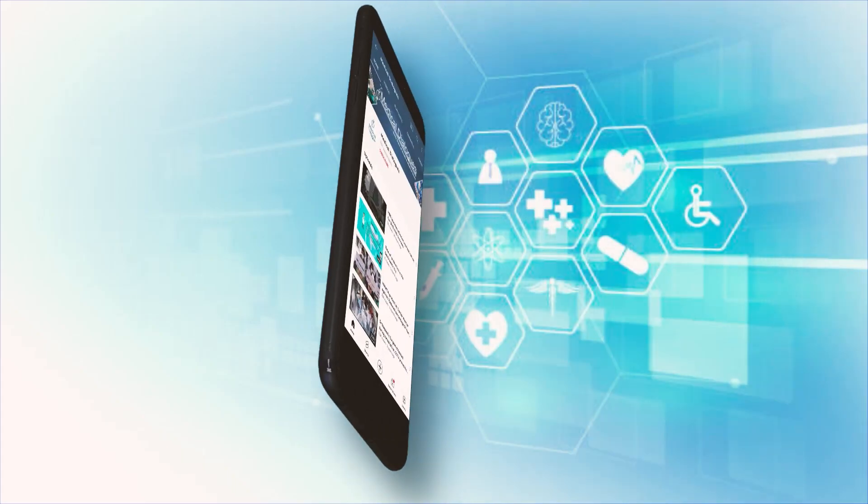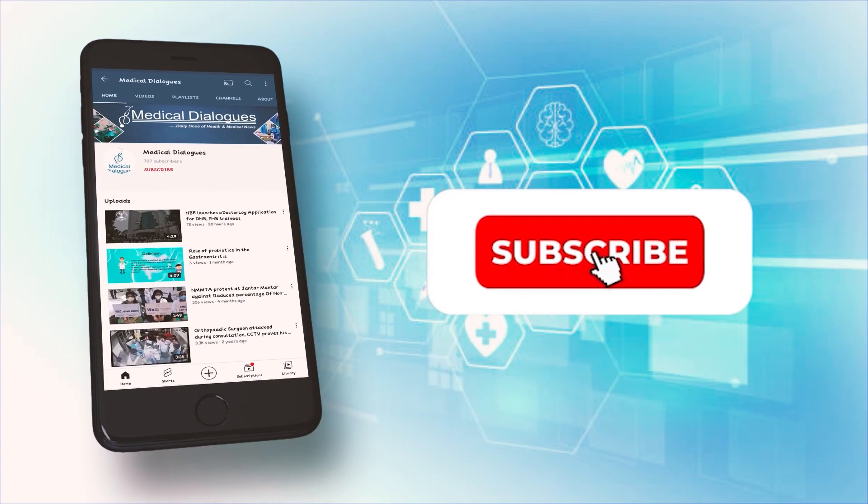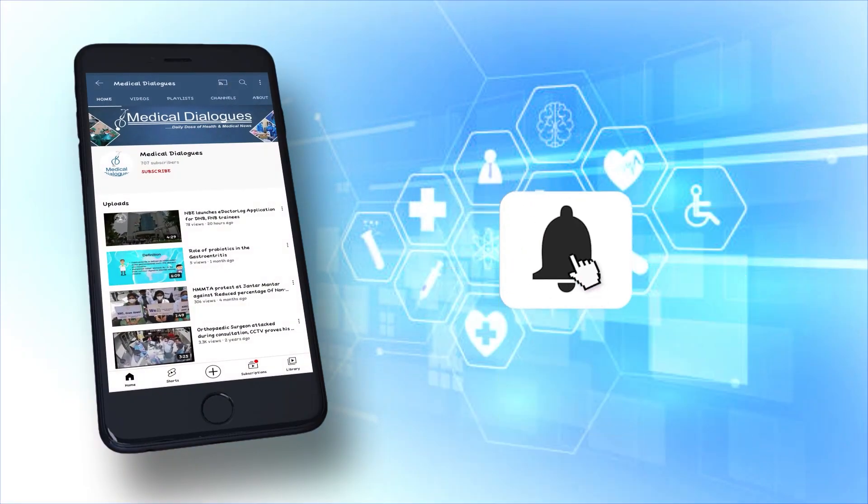Thank you and stay safe. Never miss a medical update from Medical Dialogues — like, subscribe and press the bell icon.